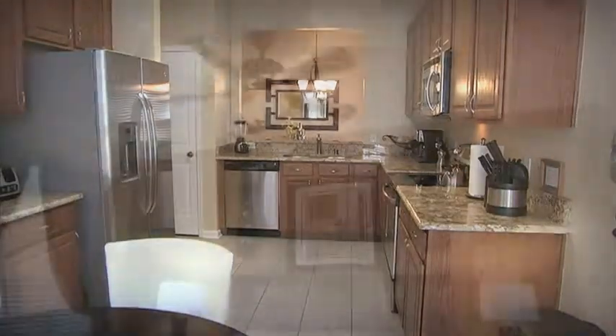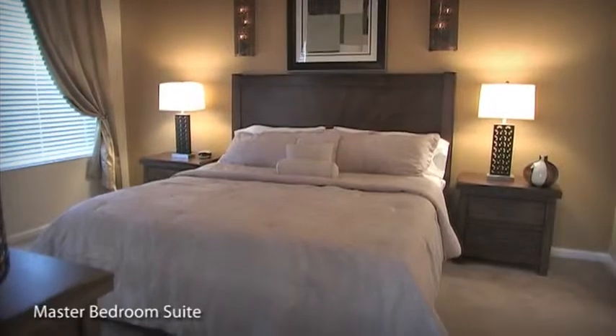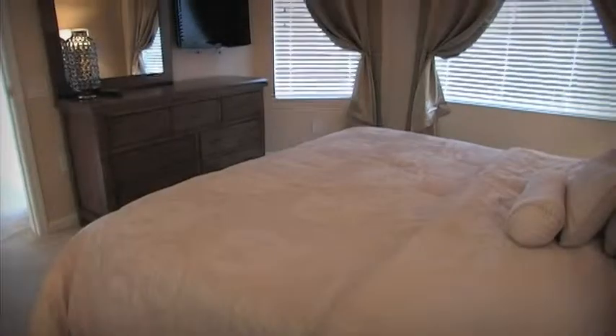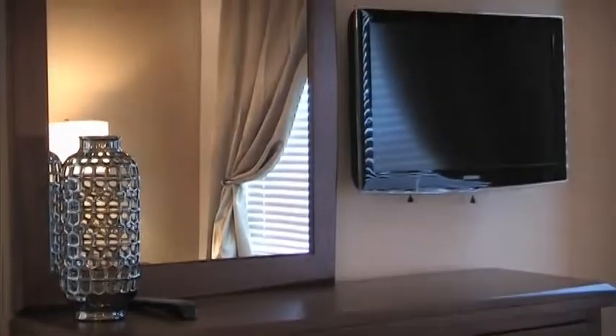The bedroom lineup begins with the elegant master bedroom suite, which comprises a large king-size bed, wall-mounted HDTV, modern furnishings, and its very own en-suite bathroom.